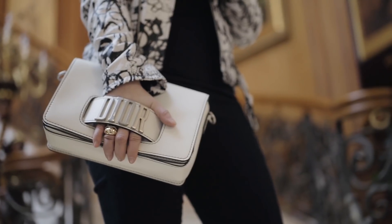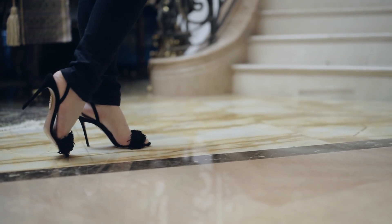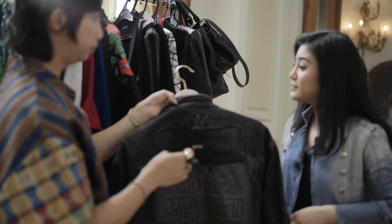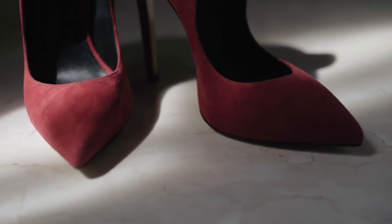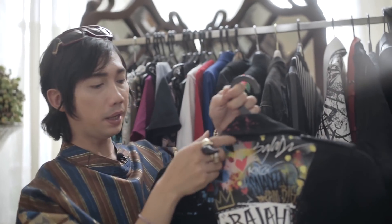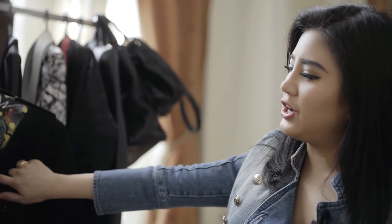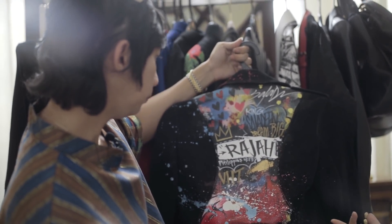Yang dulu tuh lebih girly banget. So Miro is one designer from LA. And this is actually a Selena Gomez vintage jacket — she wore it before. This is a McQueen jacket painted over by an artist from New York. Di sini ada tulisannya 'Raja,' which is my dog, and also my favorite verse from the Bible. Lebih kayak artsy aja.